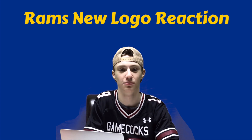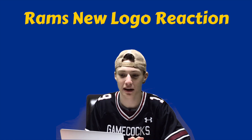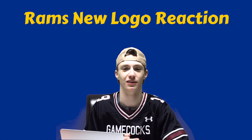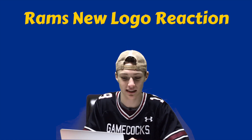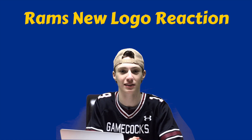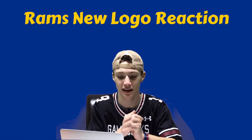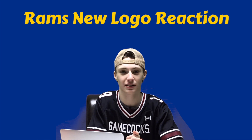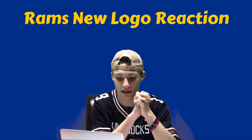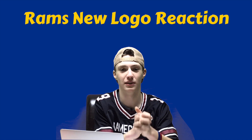Hello guys, welcome to Touchdowns to Homeruns. I'm your host Noah. I wasn't planning on doing this one, but the Rams officially just released their new logos for the upcoming season. I know one of them had already been leaked and there had been a huge rant on Instagram about these logos. I just wanted to share my opinion because I have some pretty mixed emotions about them — they're actually not as bad as I thought they'd be.